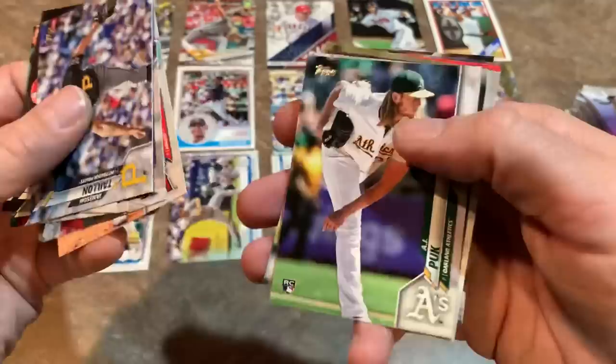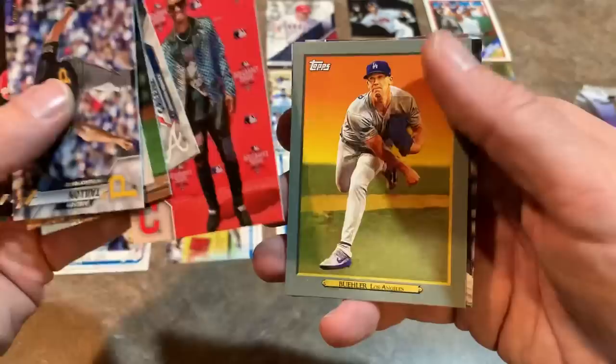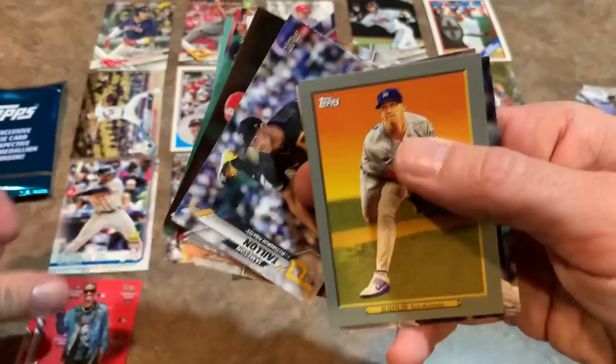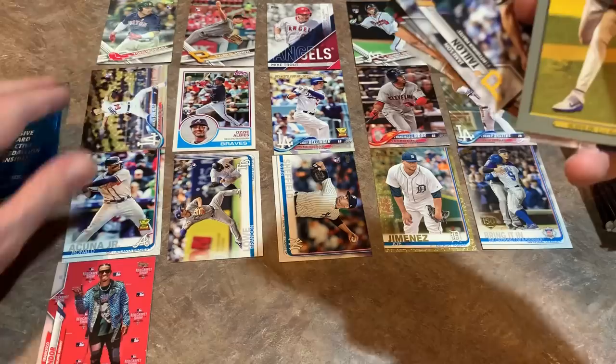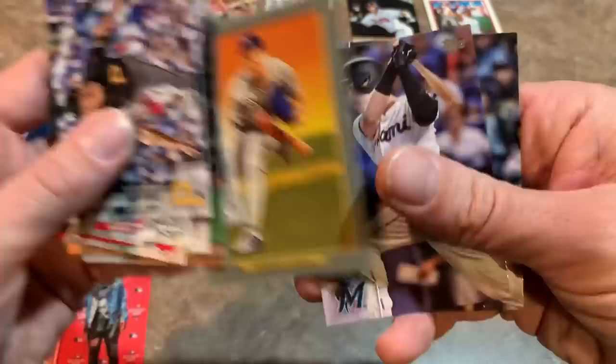We got a short print — Frankie Lindor short print red carpet all-star card! I'm just going to put that number one. That pretty much wins it for 2020 Topps already. I don't think the others will be able to compete with that. There's also a Walker Buehler Turkey Red card, which is pretty cool. Brian Anderson and Mike Moustakas.